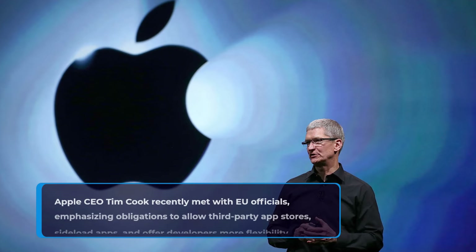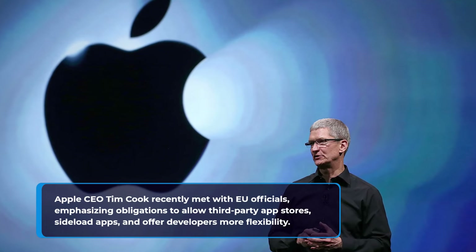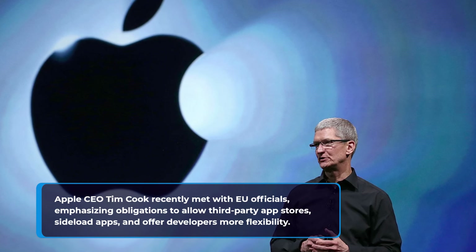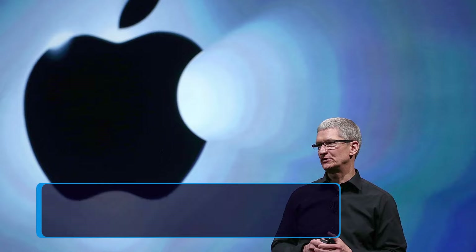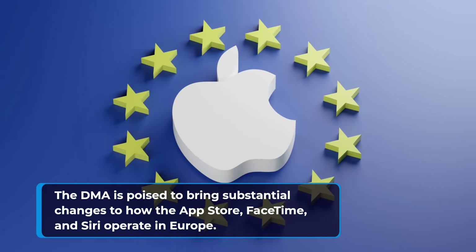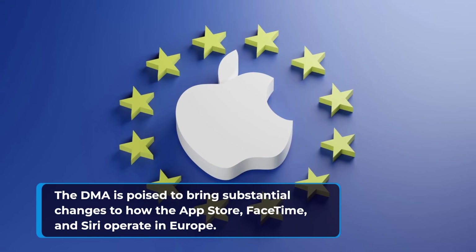Apple CEO Tim Cook recently met with EU officials, emphasizing obligations to allow third-party app stores, sideload apps, and offer developers more flexibility. The DMA is poised to bring substantial changes to how the App Store, FaceTime, and Siri operate in Europe.